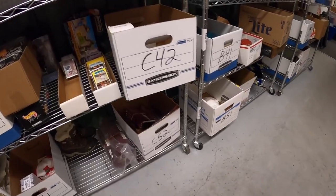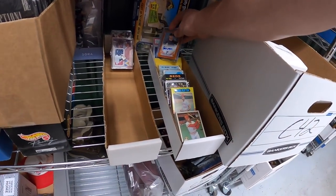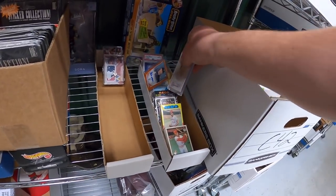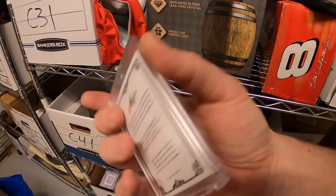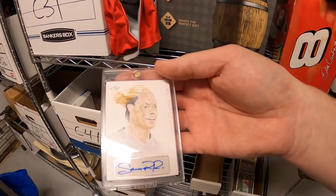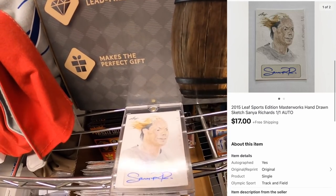Next thing I'm pulling is a card — a pretty cool one. This is Sanya Richards, a hand-drawn one-of-one with an autograph. That sold for $17 free shipping.